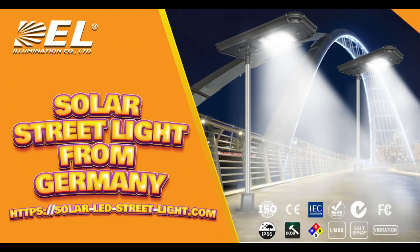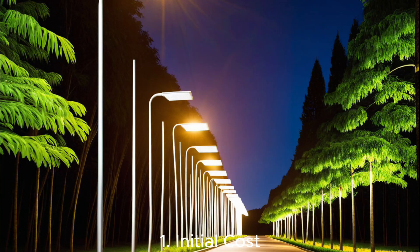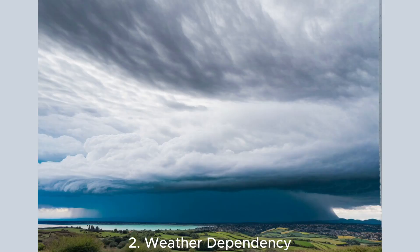Now, let's consider the drawbacks of solar street lights. Initial cost: solar street lights can be expensive to install compared to traditional lighting, and the upfront investment might deter some municipalities. Weather dependency: they rely on sunlight, which means performance can be affected by cloudy days or long winters in some regions.